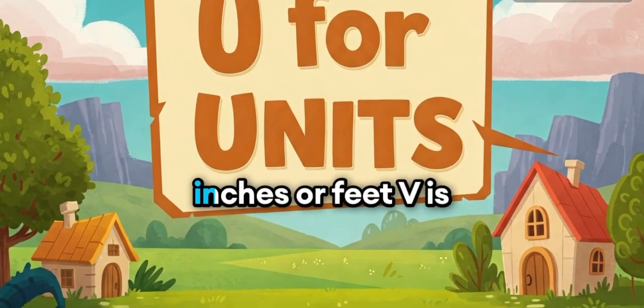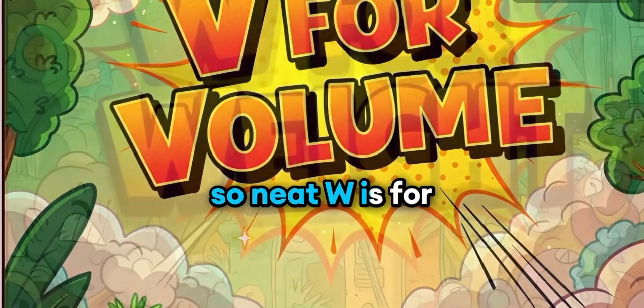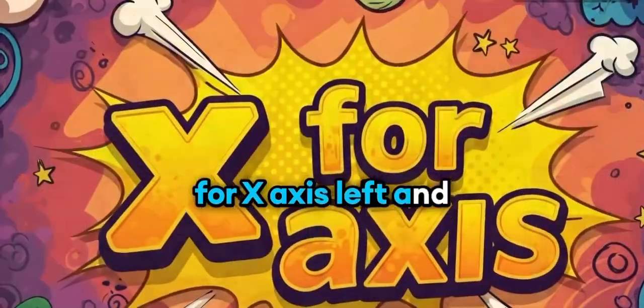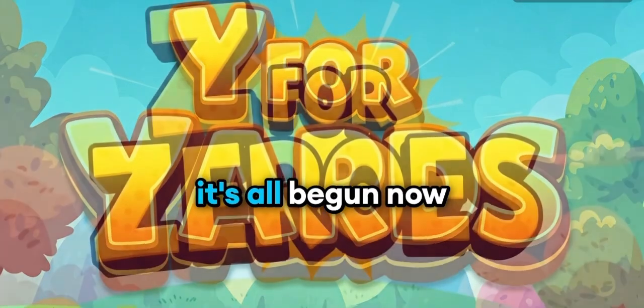U is for units, inches are feet. V is for volume, space is so neat. W is for weight, heavy or light. X is for x-axis, left and right. Y is for yards, three feet in one. Z is for zero, where it's all begun.